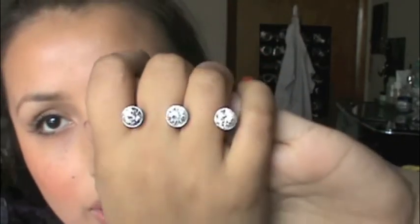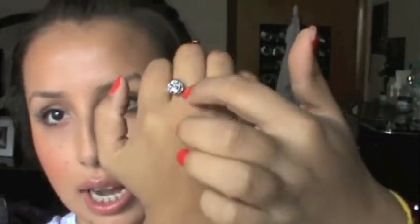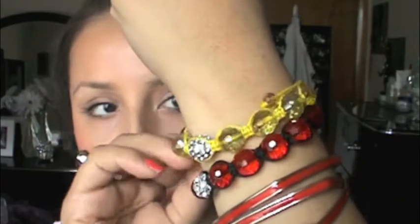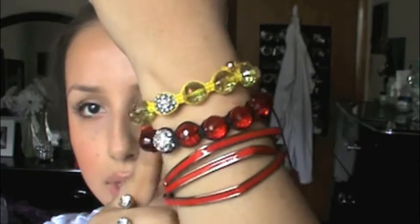I'm wearing this ring that I just got at Forever 21. It's really cool — it's a double ring. And then the bracelets I'm wearing: I'm wearing a yellow bracelet and then a red one like this.